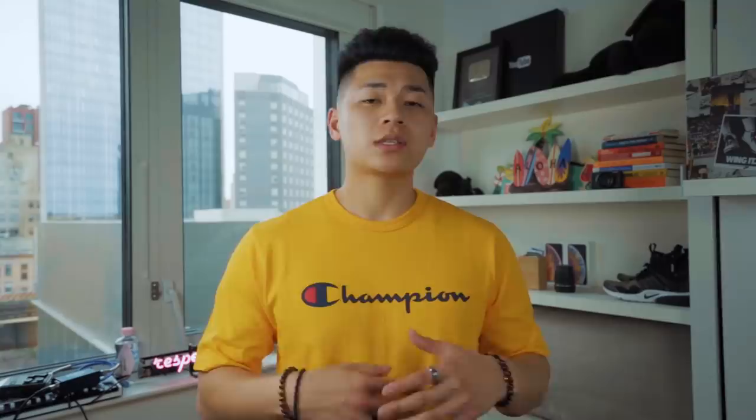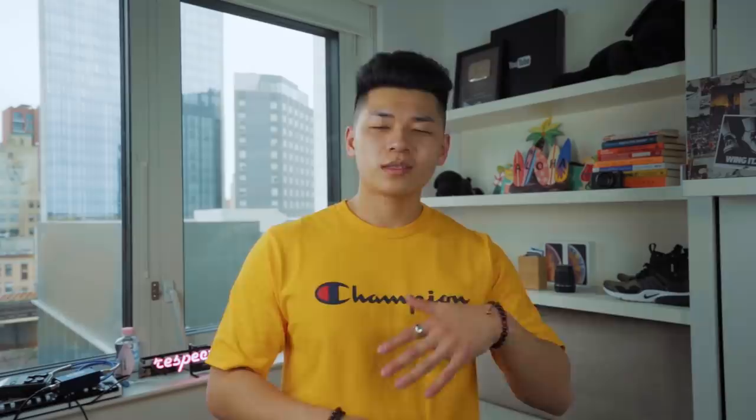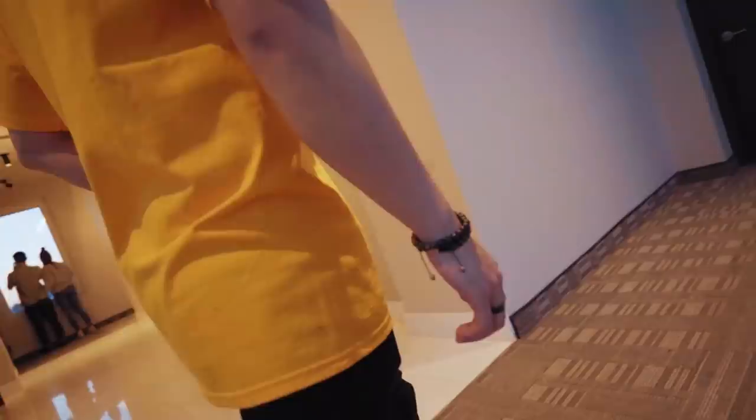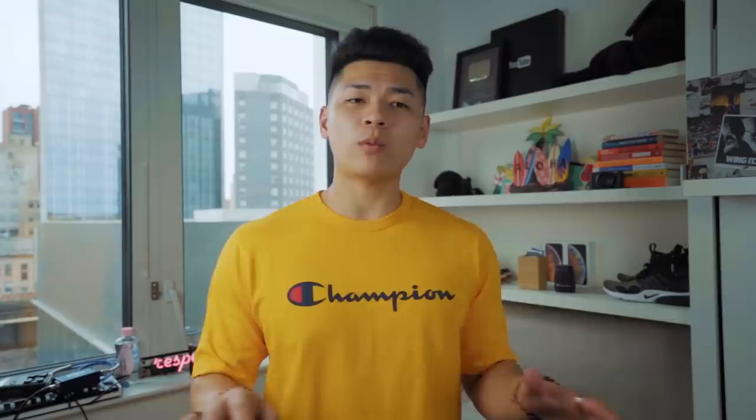This isn't even a streetwear company, and that just goes to show — keep an open mind for all companies: streetwear, dapper, casual. Don't place any limitations on yourself. They also allow you to pick your waist and length size, so if you're looking for pants you can easily cuff or pants for creating stacks, they've got that handled too. When I'm wearing a pair of black denim, I really like to contrast it with a pair of white sneakers and any color top. Whether you guys cop a pair from Tailored Athlete or not, black denim needs to be in your wardrobe.